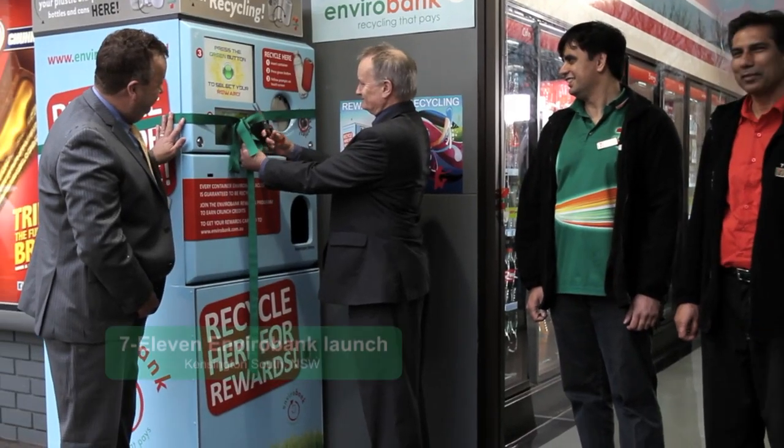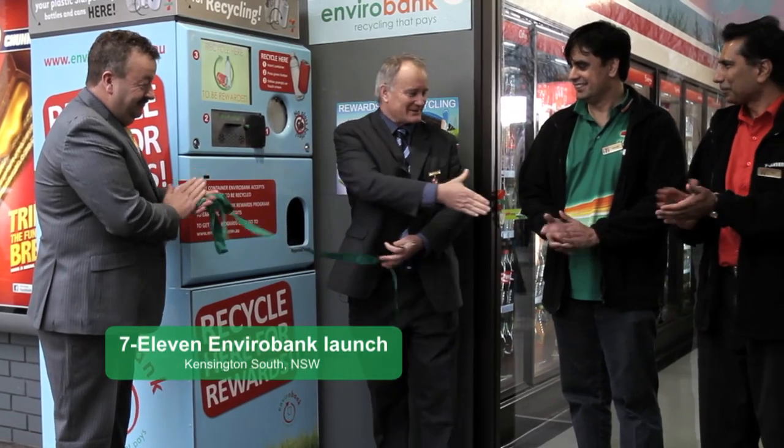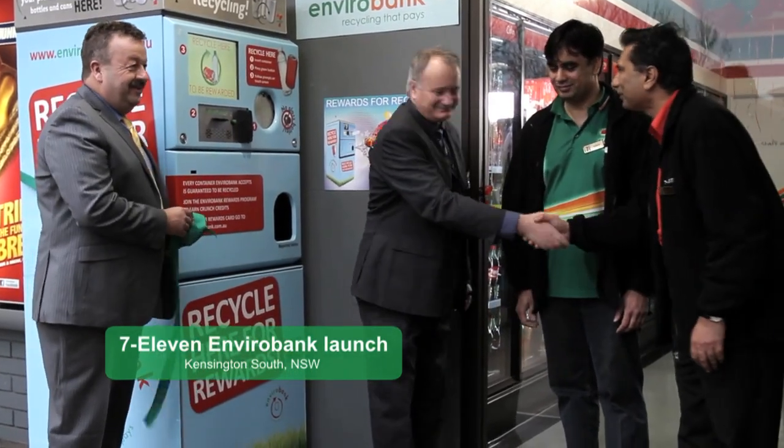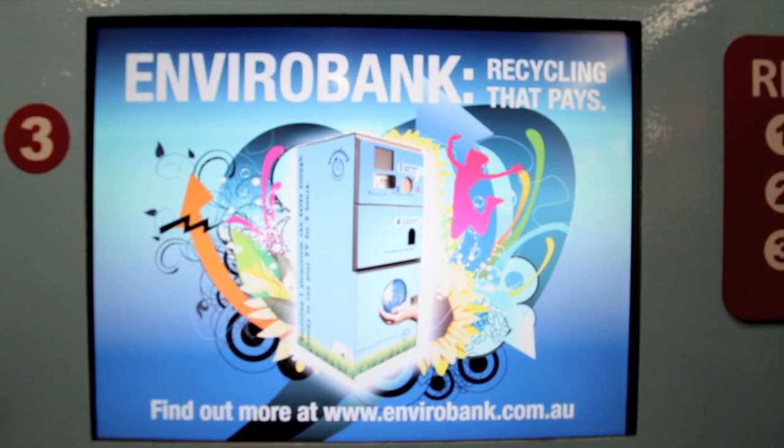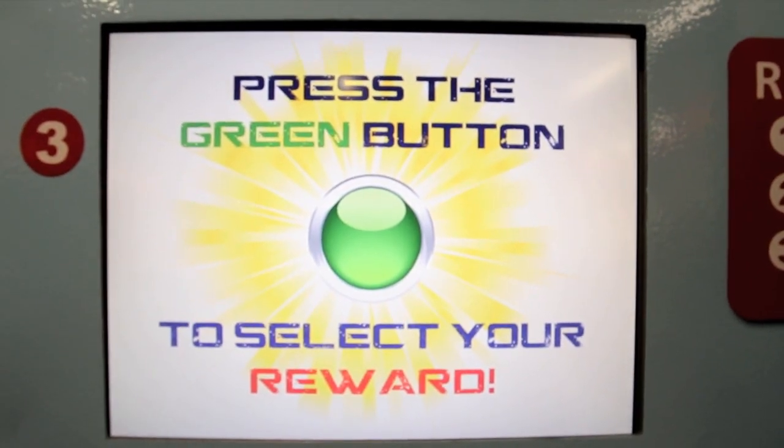But that confusion's about to be squashed with the EnviroBank, an innovative reverse vending recycling machine that is being installed at 7-Eleven stores across New South Wales and Victoria. And now, thanks to the people of EnviroBank Recycling, being green pays.